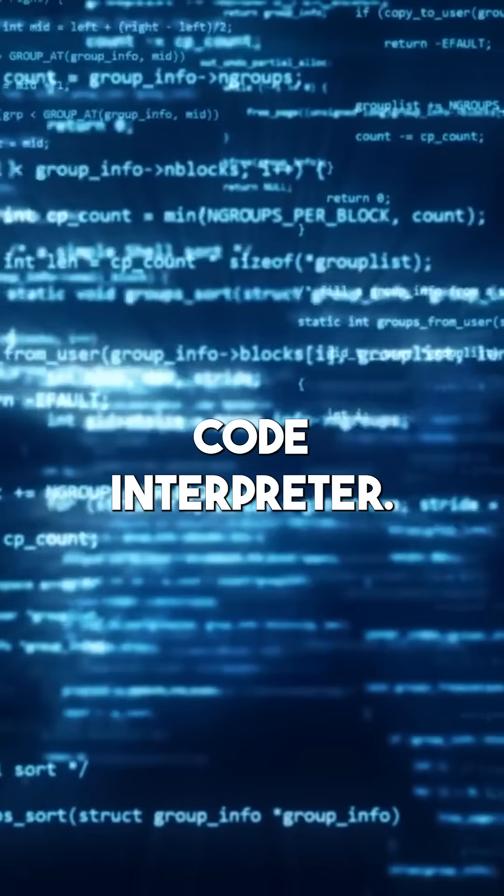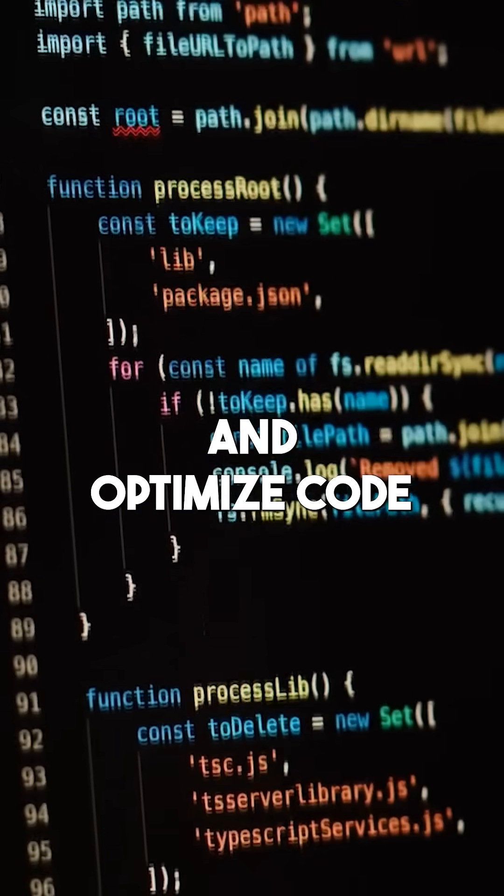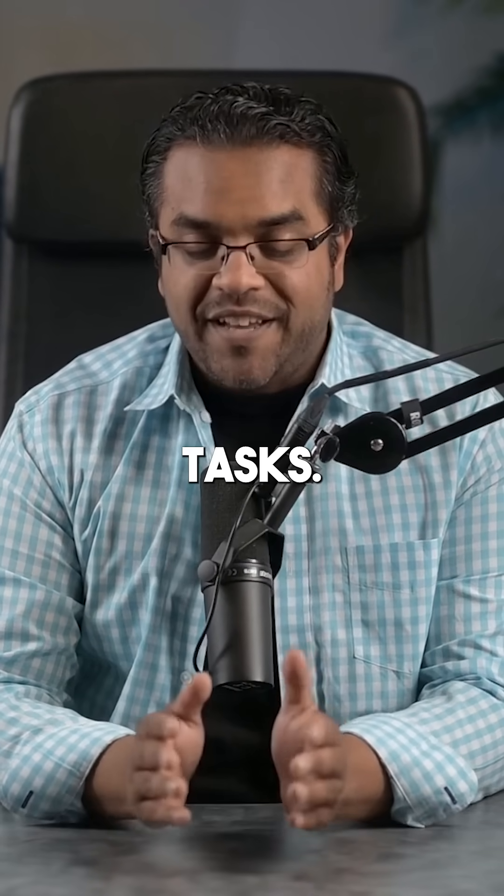Third is Advanced Code Interpreter. ChatGPT can now write, test, debug, and optimize code in a secure sandbox. You give the brief, and it handles execution across data analysis, Python scripts, and automation tasks.